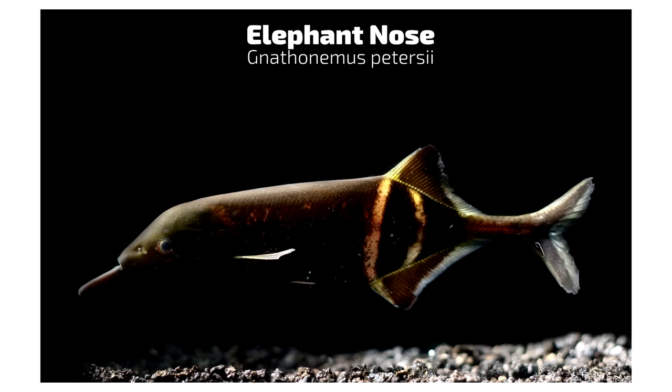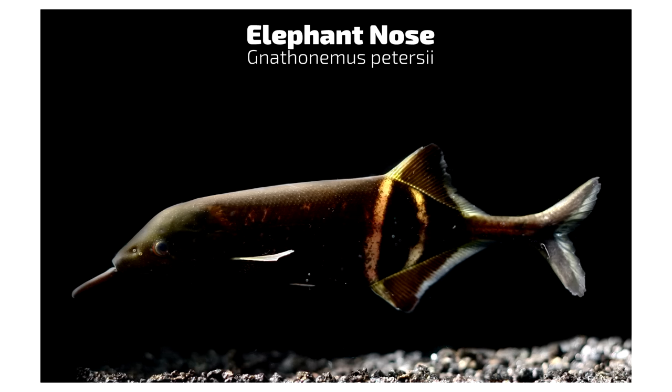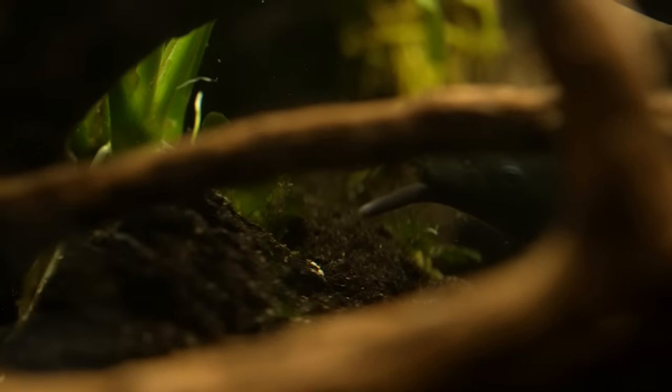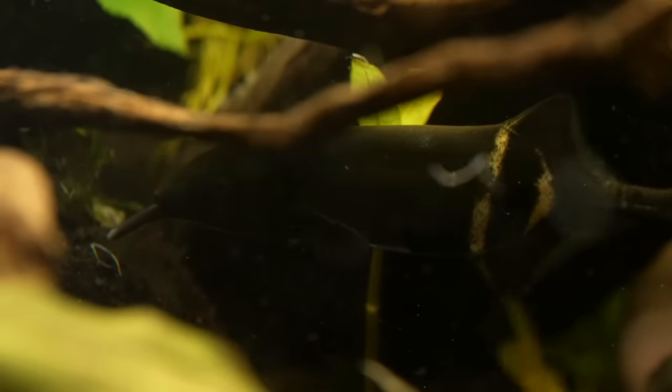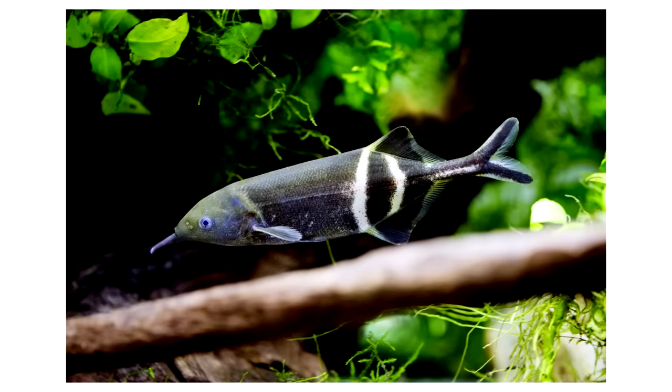First up is kind of an oddball fish that not a lot of people keep: the elephant nose fish. It has an appendage on its face to turn over rocks and look through plants for food. They're highly nocturnal — I have one in this 800-gallon aquarium and it's never really seen on camera until the lights go out. That's enhanced by all the caves and cover that plants create, allowing this nice dense forest environment for it.